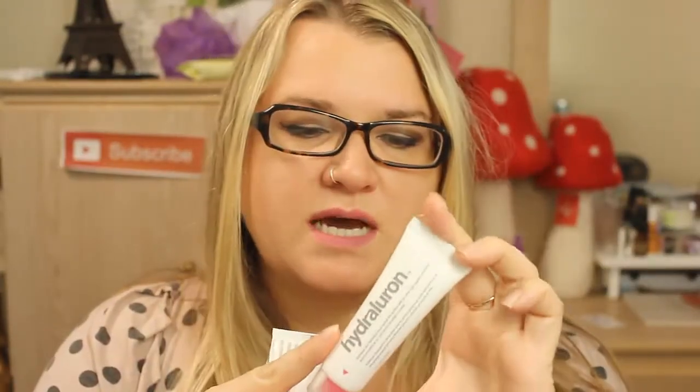This next skincare product has the active ingredient red algae. Basically what it does is give your skin the ability to absorb moisture 1,000 times more than it would naturally. I've been putting this on before my moisturizer.